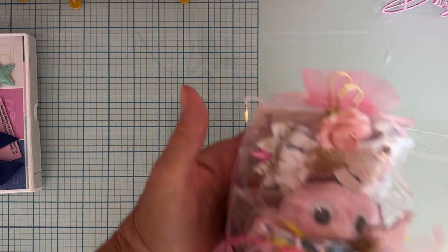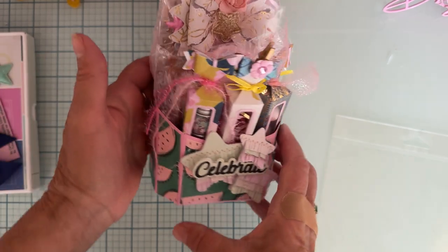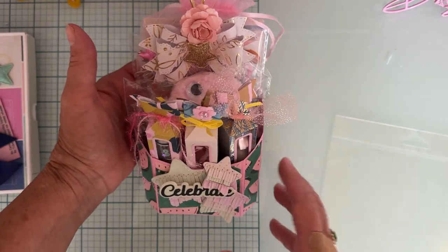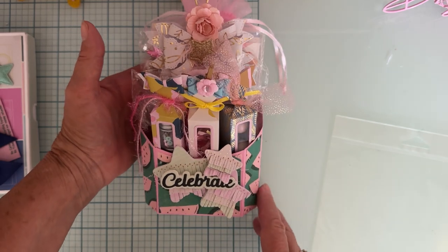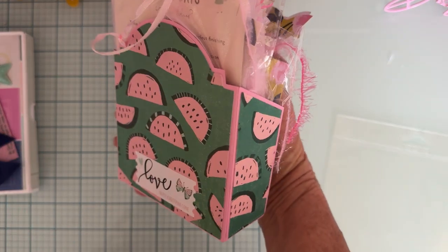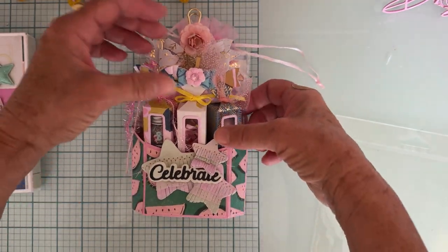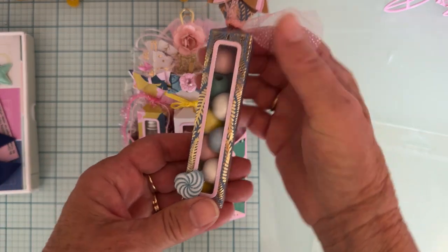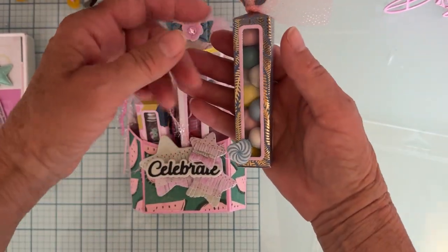I was getting ready to wrap it up and realized I haven't even picked a winner yet! So next up, I'm also sending out this cute little box — I believe this is all from the June release as well. And inside I have put three little boxes, also part of the June release.